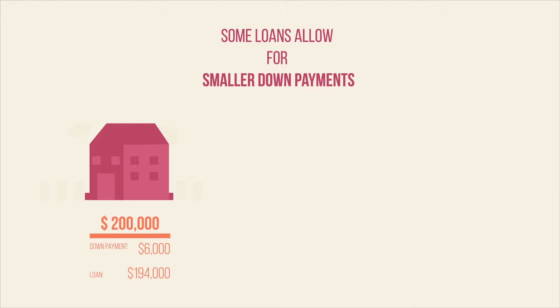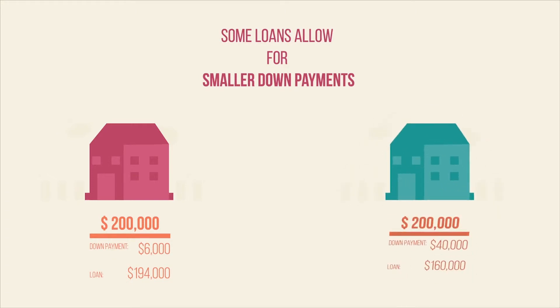But if you can afford a bigger down payment — say 20 percent — you'd only have to borrow $160,000, which would lower your mortgage payments and reduce your interest costs.